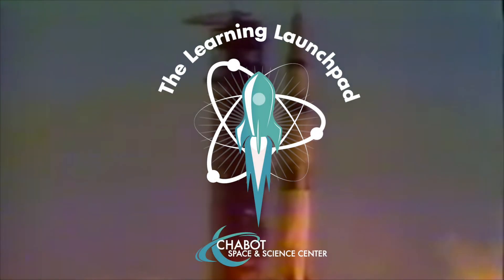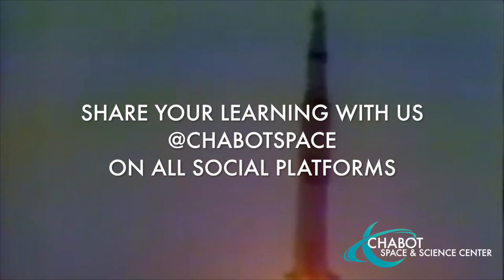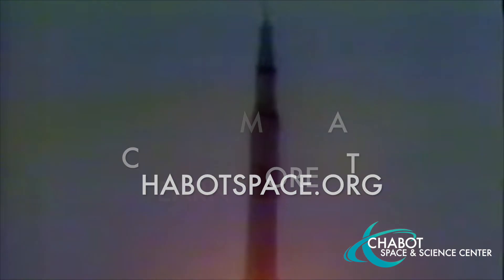Liftoff. We have a liftoff. 32 minutes past the hour. Liftoff on Apollo 11. Tower clear. We got a roll program. Armstrong reporting — they're rolling. It's a program which puts Apollo 11 on a proper heading.